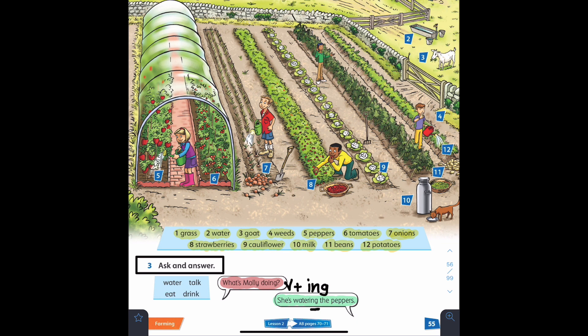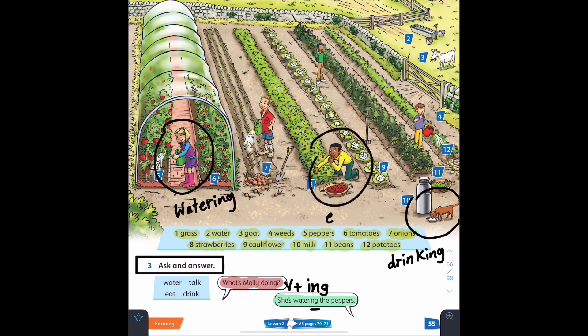Now let's take a look at the picture. Remember to pause the video, answer the question, then play again and check your answer. Question number one: What's Molly doing? She is watering the peppers. Question number two: What's Coco doing? It's drinking milk. Question number three: What's Archie doing? He's eating strawberries.